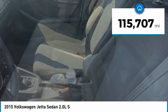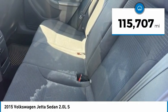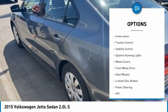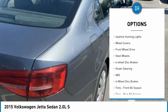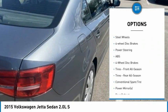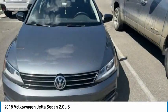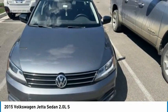This vehicle has less than 120,000 miles. Here are some of this vehicle's great options: tire pressure monitor, heated mirrors, brake assist, traction control, stability control, daytime running lights, wheel covers, FWD, steel wheels, and four-wheel disc brakes.